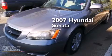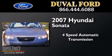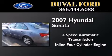This is a 2007 Hyundai Sonata. This four-door sedan has a four-speed automatic transmission and an inline four-cylinder engine.